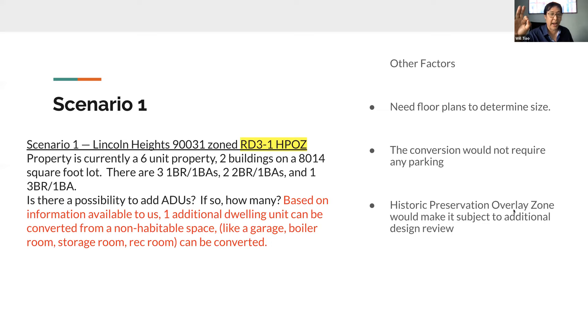Let me explain why this information is so valuable. My client looks at this property, sees six units, sees a big lot, and thinks maybe he can drop in a couple of prefab ADUs and get up to eight units. But based on what John told us, he can't do that — there's no current garage space, no rec room, nothing that he can convert. It also doesn't sound like he can do prefab either, because that wouldn't fit into the historic preservation overlay zone. The information John provided potentially just saved my client a lot of pain and headache. This is a great example of the type of information Brickwork can provide.